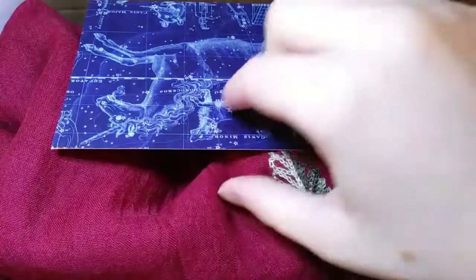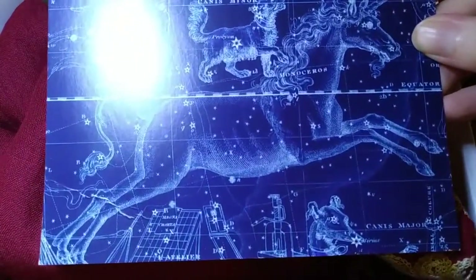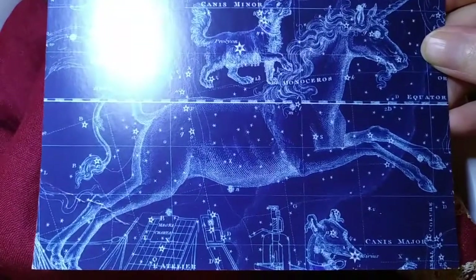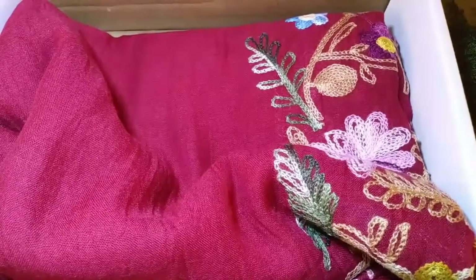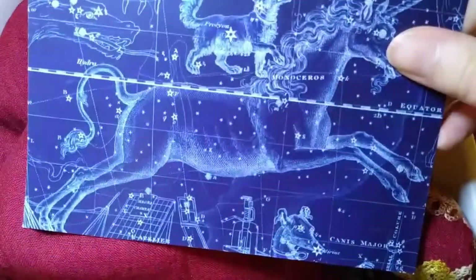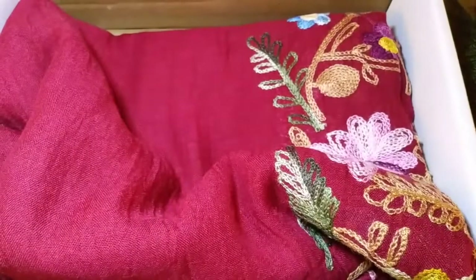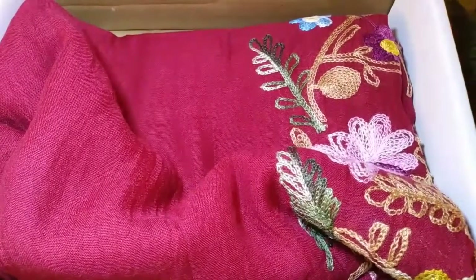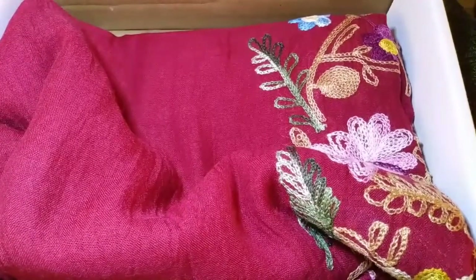When you open up the box, this is what it looks like. I love this amazing astronomical/astrological postcard — it's got a lot of constellations on here, obviously Pegasus in the outline, Canis Minor, Canis Major down here showing the two dogs. It's really cool. This talks about the Wisdom Keepers book box and it's a product guide.